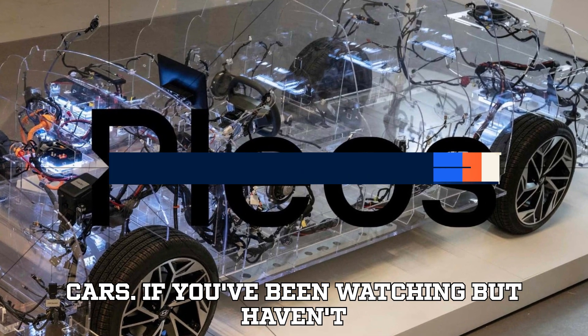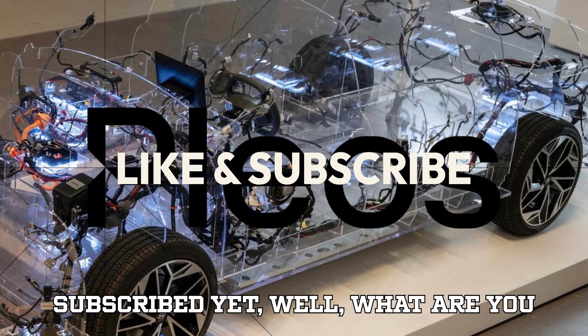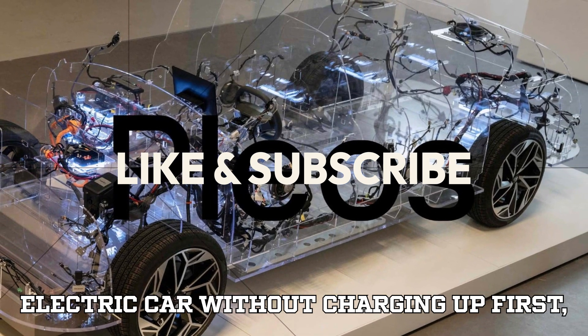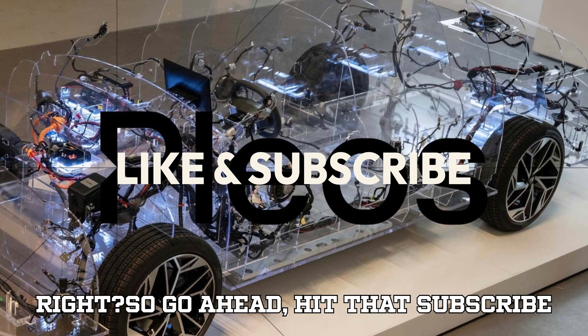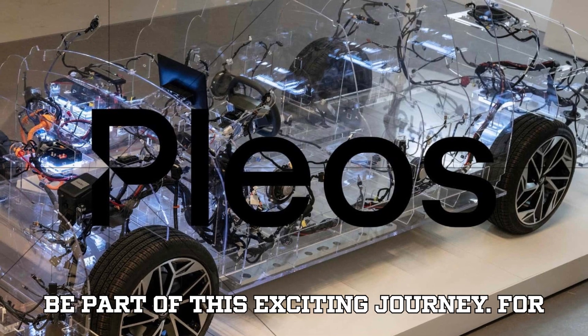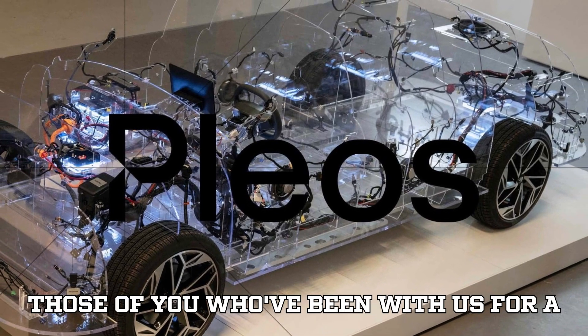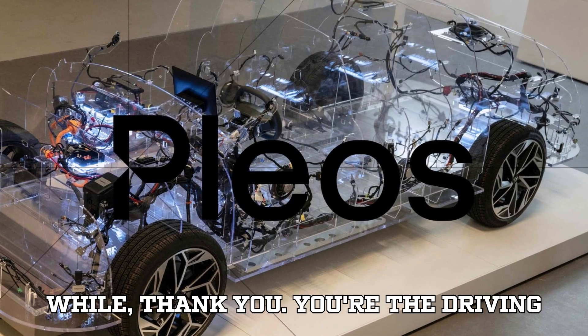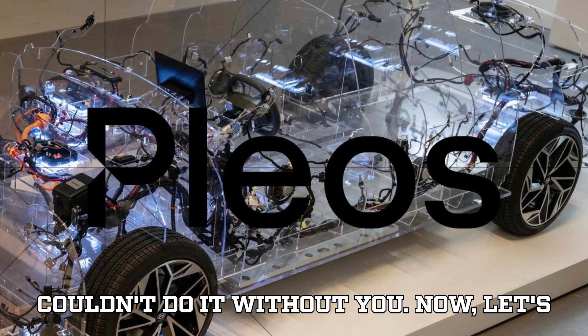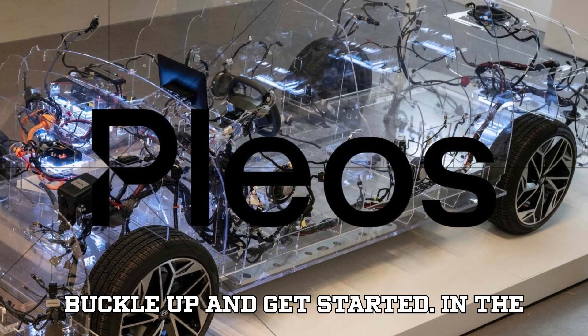If you've been watching but haven't subscribed yet, what are you waiting for? You wouldn't drive an electric car without charging up first, so go ahead, hit that subscribe button, smash that like, and drop a comment, because you're going to want to be part of this exciting journey. For those of you who've been with us for a while, thank you — you're the driving force behind this channel, and we couldn't do it without you. Now, let's buckle up and get started.